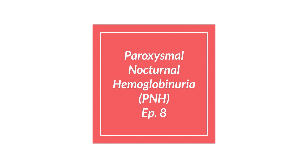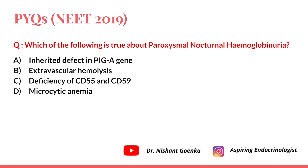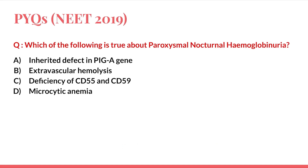Hello guys, welcome to episode 8 of the Medicine PYQ Topic Series. The topic I have chosen is PNH, that is Paroxysmal Nocturnal Hemoglobinuria. The PYQ question which came in 2019 is: which of the following is true about PNH? The options are: inherited defect in PIGA gene, extravascular hemolysis, deficiency of CD55 and CD59, and microcytic anemia.